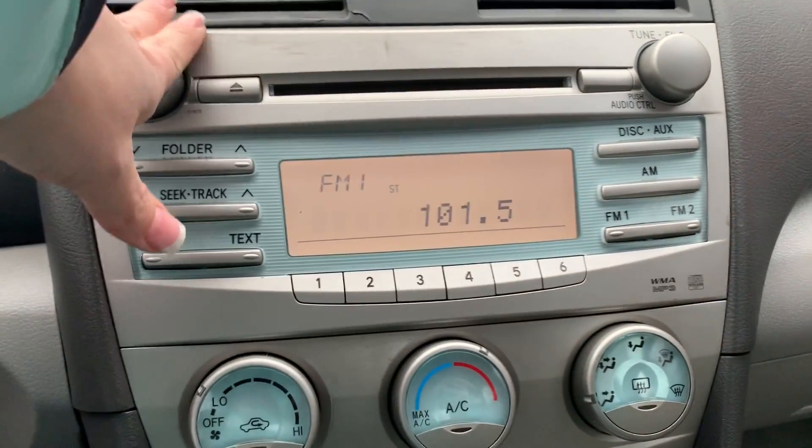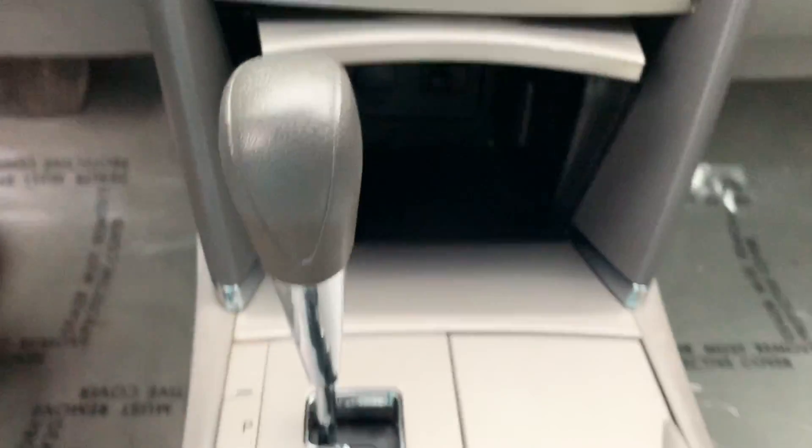It also features a six disc CD player, air conditioning and heat, AM FM stereo, auxiliary hookup, and power ports. Come by Airport Auto Sales today to check out this 2007 Toyota Camry. Bye, you guys!